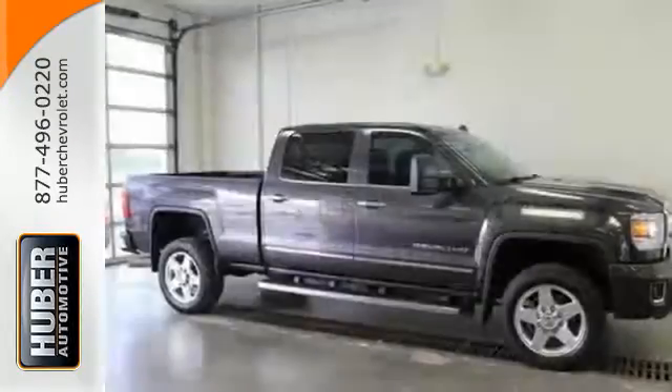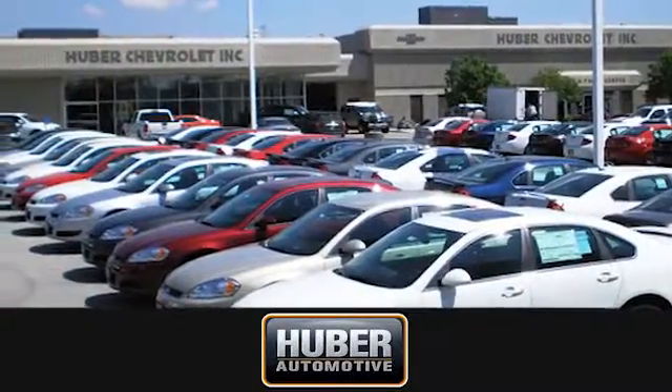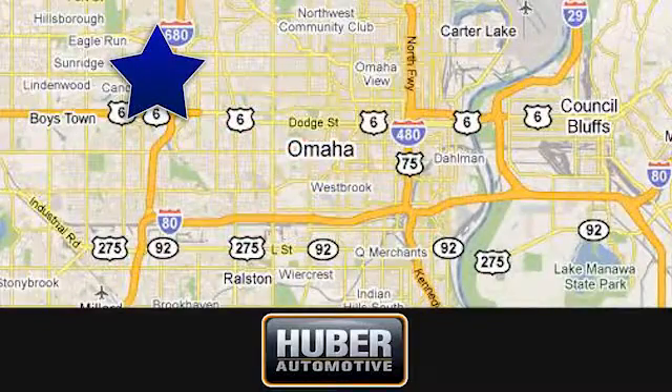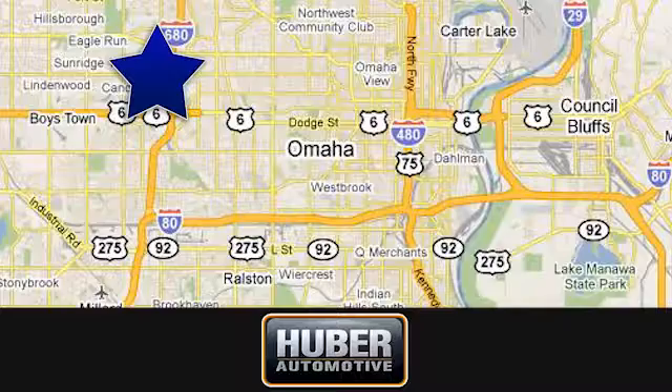This reliable truck will not let you down. Come see it today. Huber Chevrolet Cadillac, we're located on West Dodge Road in Omaha, Nebraska on the northeast corner of 114th and East Dodge under the expressway.